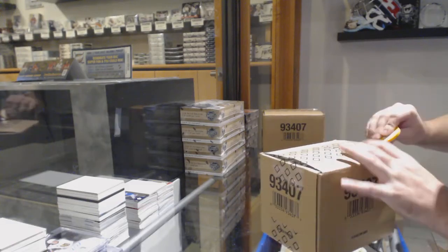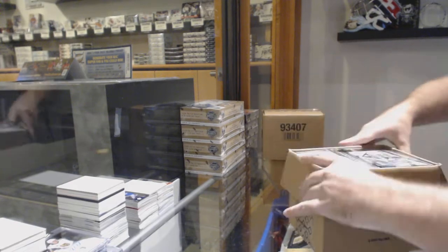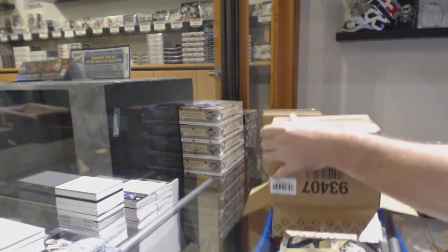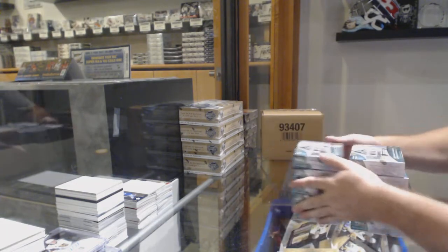Here we go, starting off-season box break number 10,678. We've got this! Alright, let's see what this stuff is about.